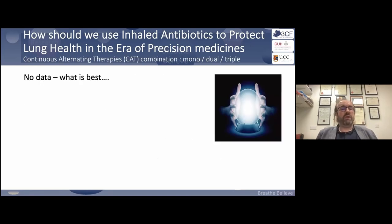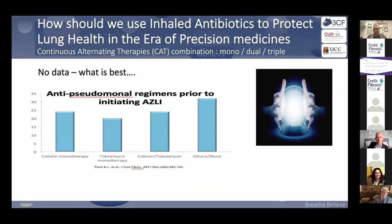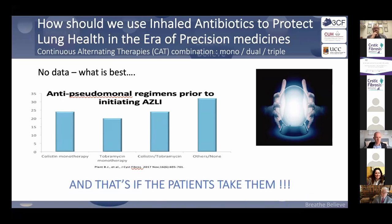What is the best combination — monotherapy, dual therapy, three months of three different inhaled antibiotics? We really don't have data to guide us. There is also the question of whether patients will actually use their inhaled antibiotics, and one can totally understand why people wouldn't, predating the modulator space entirely.